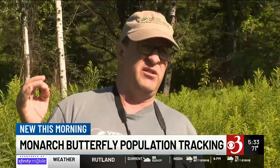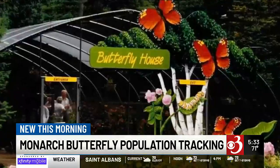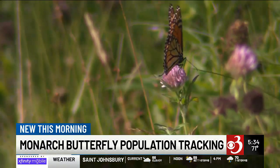Any day we're going to start seeing migrants taking off. We didn't see any adults the day we were searching, just the one caterpillar. Paul Smith's visitor interpreter center in New York's North Country has a 30-year-old butterfly house that keeps an eye on monarchs too.